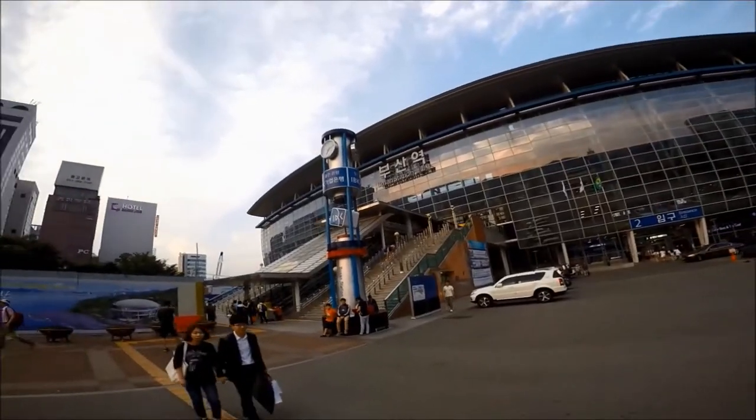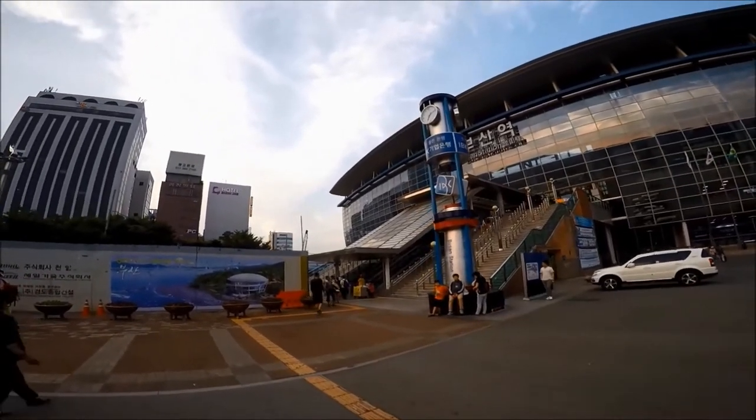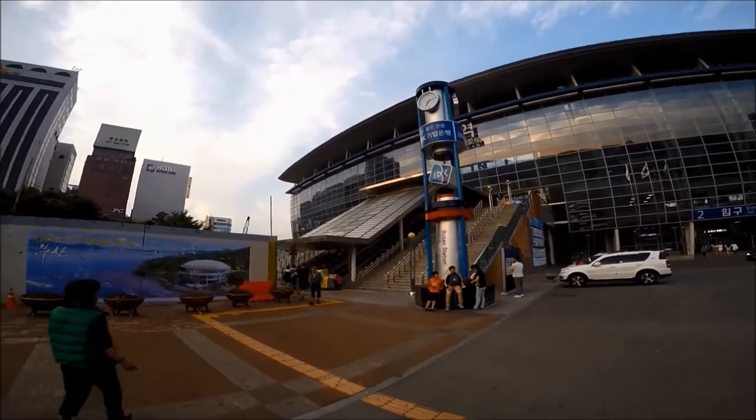In the city, currency exchange counters are available in tourist areas like Nampo-dong, Chinatown, and Busan International Ferry Terminal.